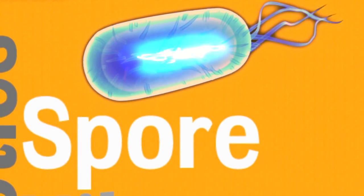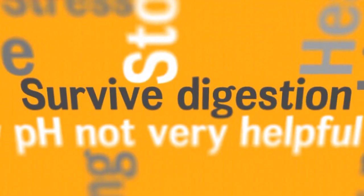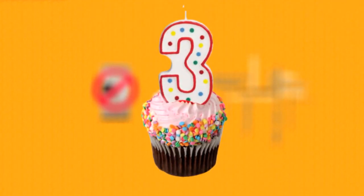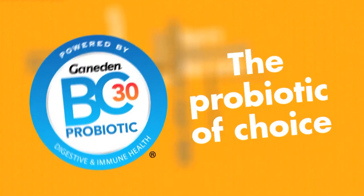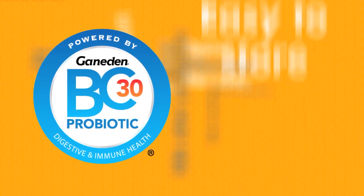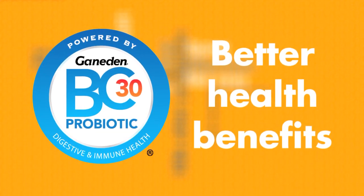But Ganaden BC-30 can take it. Ganaden BC-30 is unique because it forms a spore — a hard shell-like seed — which can survive the extremes of a manufacturing process, hibernate during long shelf life, and survive the acid of digestion. With no refrigeration requirements and a shelf life of up to 3 years, it's easy to see why Ganaden BC-30 is the probiotic of choice for food processing. Ganaden BC-30 is easy to handle, easy to store, and easy to process. And high survivability means better health benefits for customers.